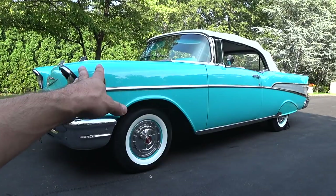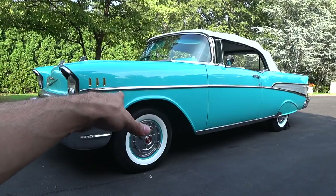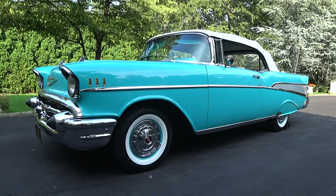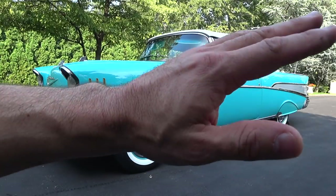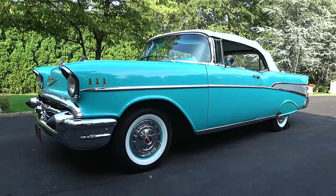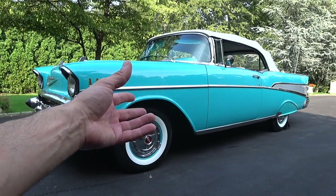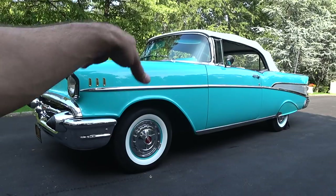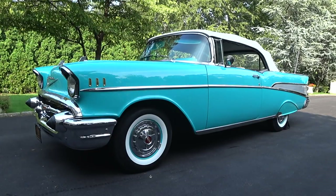The Europeans and people outside the United States never had this era, this period of society, in their cars. So that's why a lot of these cars are going overseas. Europe and Asia are huge buyers for the Chevy Bel Airs and a lot of the vintage cars from the 50s, because every culture wants to experience this part of society and what we have living in this country.